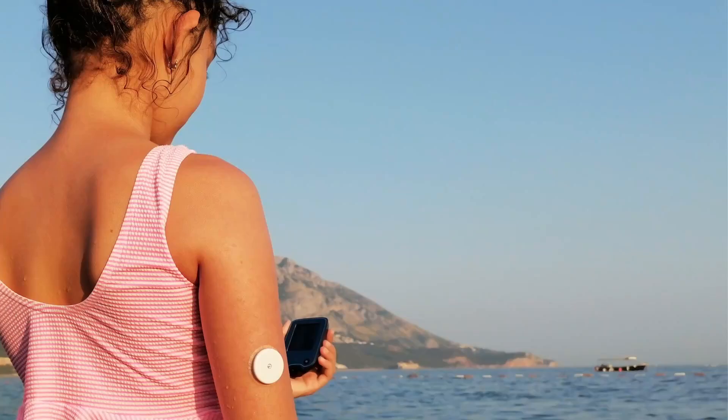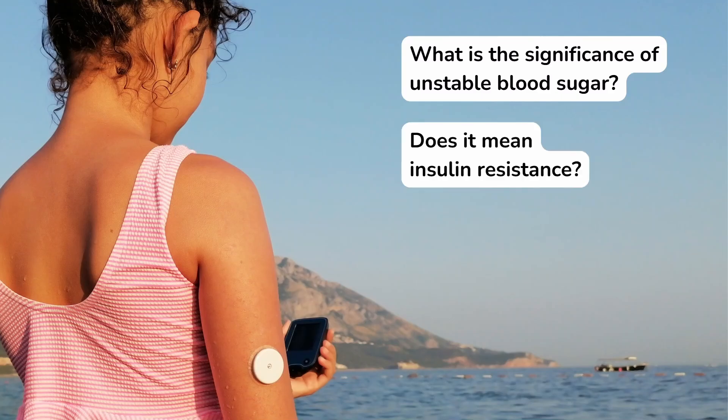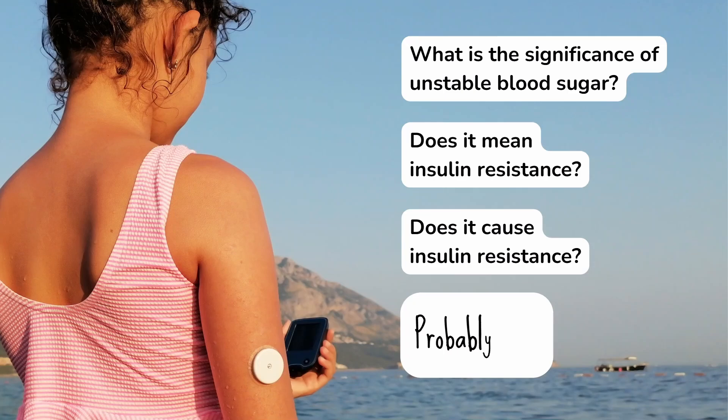If you've detected unstable blood sugar with a continuous glucose monitor, what's the significance of that? Does it mean insulin resistance? Does it perhaps even cause insulin resistance? The short answer, if you're a young woman, is probably not. And in this episode, I'll explain why.